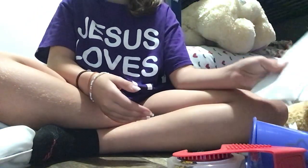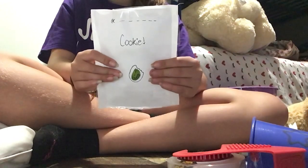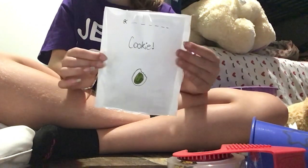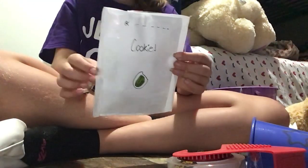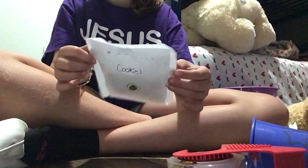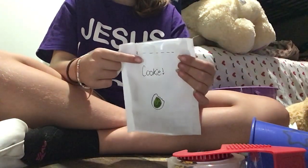Hey guys, welcome back to my YouTube channel! Today I made this cookie buying bag, but let's pretend I got it from the store. This was really fun, but this is just a skit. I made this for you guys to see, so let's get started. First, I have to cut this.